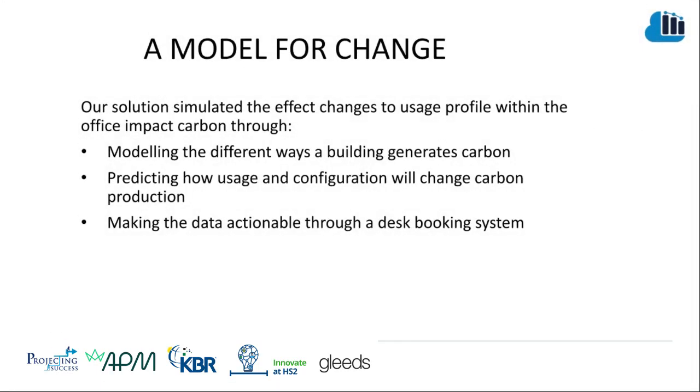Our model for change sought to tackle that in three different ways. First, by modeling the different ways a building can generate carbon. Second, by predicting how usage and configuration will change carbon production. And third, by making that data actionable through a desk booking system and reporting system.